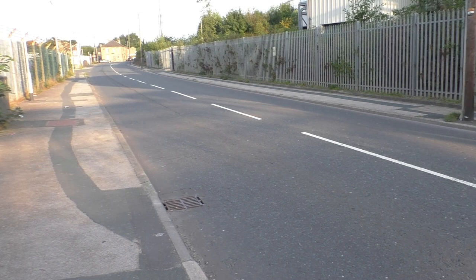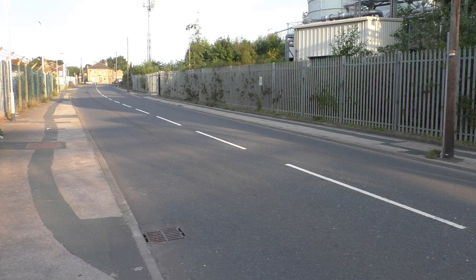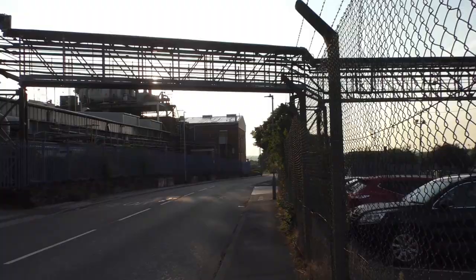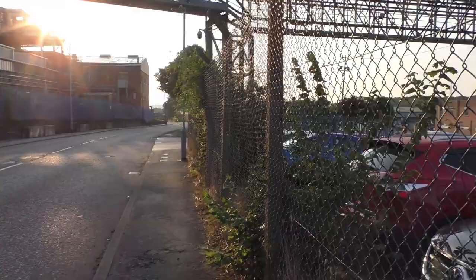I just want to point out as well that it was somewhere just up there, where that TV mobile mast is, that Morley Carr Working Men's Club used to stand. The land has now been swallowed up by the chemical plant, and I believe the members of Morley Carr now gather at Harold Club on Huddersfield Road.